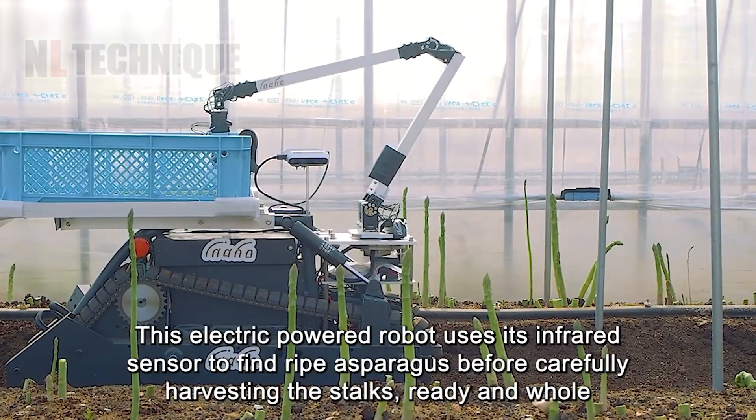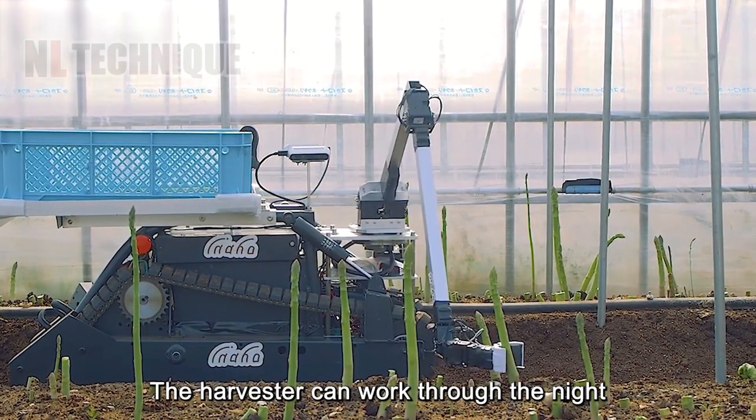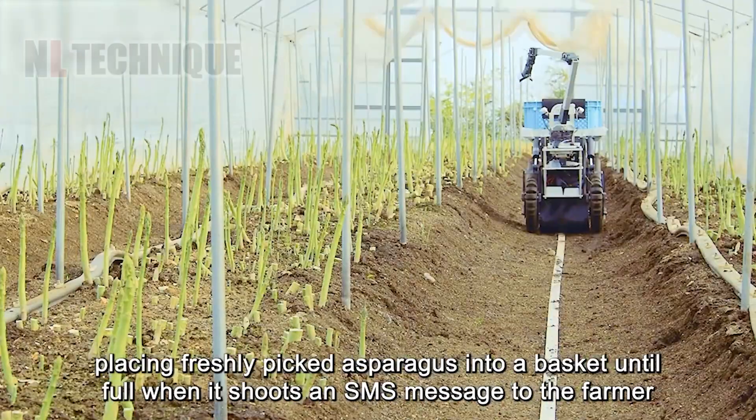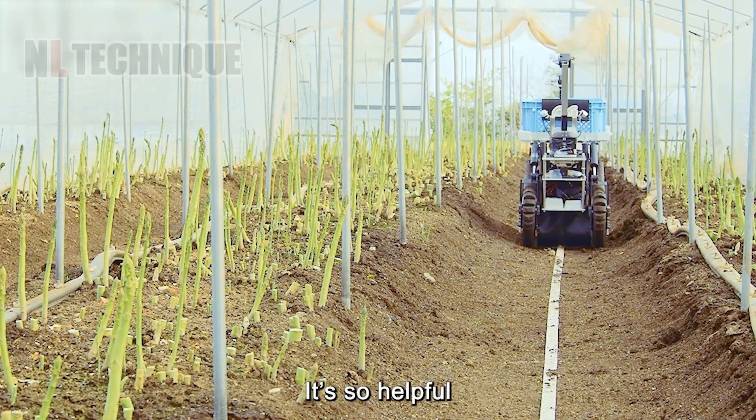Electric robots with infrared sensors navigate asparagus fields, detecting and carefully harvesting ripe stalks. This automation ensures efficient, gentle handling and high-quality produce.